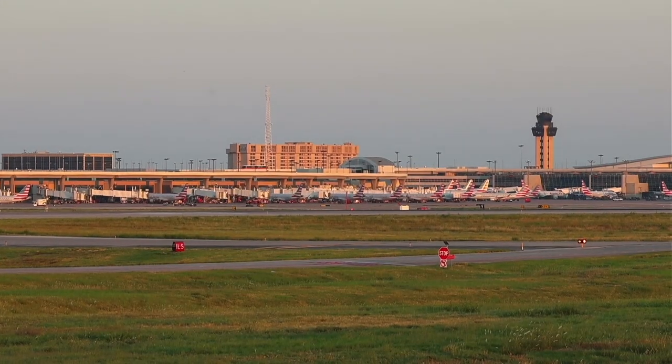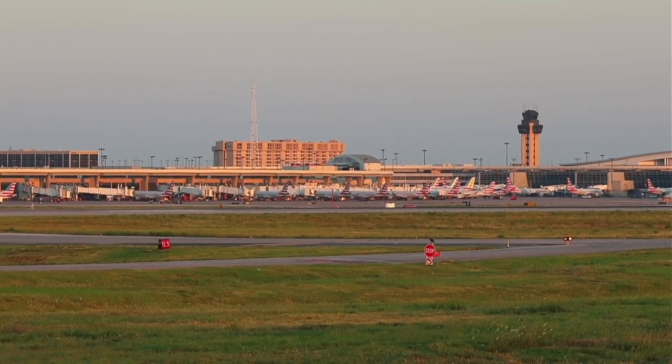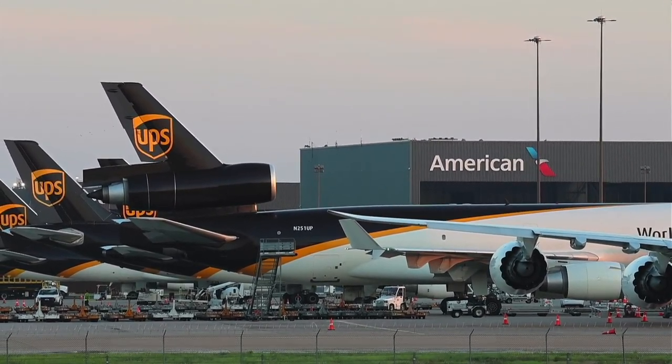Actually, Qantas does fly from Auckland to JFK. UPS starts their overnight operation, unloading everything.